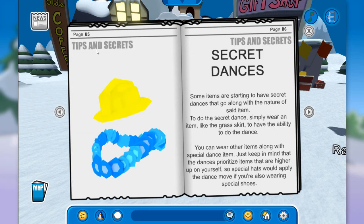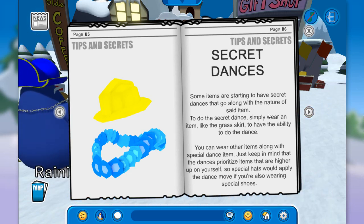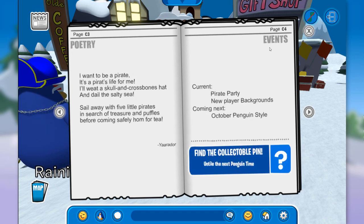So we have here the Pirate Guide talking about the buildings that are decorated — they look phenomenal. And there's a Tips and Secrets section. Some items are starting to have secret dances that go along with the nature of the item. I saw Randy Pig using the jackhammer, so that was pretty cool. They introduced special dances for items like the grass skirt and the mining helmet. And finally, on events we have the Pirate Party and new player backgrounds. Coming next is the October penguin style, which will probably be Halloween themed.